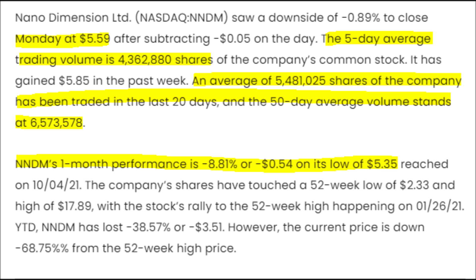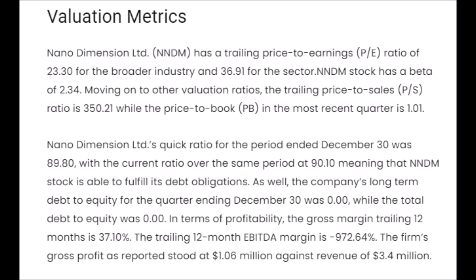Now let's talk about some NNDM stock analysis. Right now, the NNDM stock price is about $5.66. The average trading volume over the last 50 days is around 6.5 million. In the last 20 days, the average volume per day is 5.5 million, and in the last five days, the trading volume is down to 4.3 million. This drop in volume is a negative bearish sign, mostly due to Nano Dimension shedding almost 9% off of its stock price just in the last month. NNDM also has a trailing price to earnings ratio of about 23.3, which is lower than their industry, which sits at about 36.91.